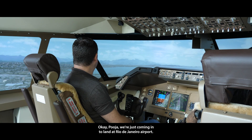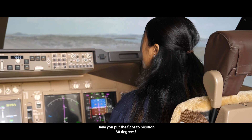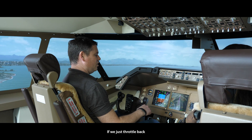Okay Pooja, we're just coming in to land at Rio de Janeiro airport. Have you put the flaps to position 30 degrees? Yes I have. Undercarriage down. If we just throttle back.